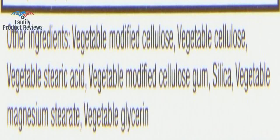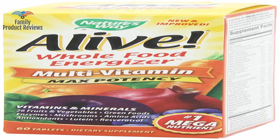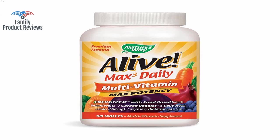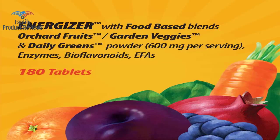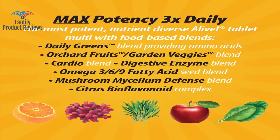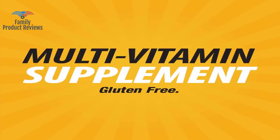On the government site, dl-alpha-tocopherol is the synthetic version — DL is synthetic, D is natural. Do your research. Don't assume some random individual posting online without showing evidence actually knows what they're saying. Look at the Consumer Lab reports. This is one of the few multivitamins that actually has all the vitamins and minerals you are supposed to get each day.